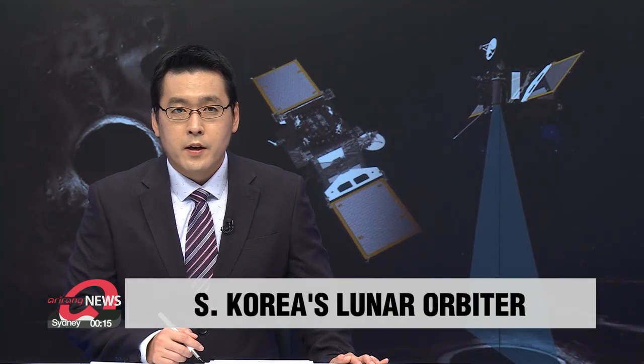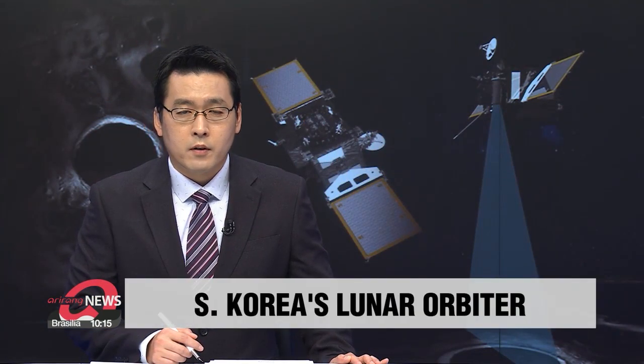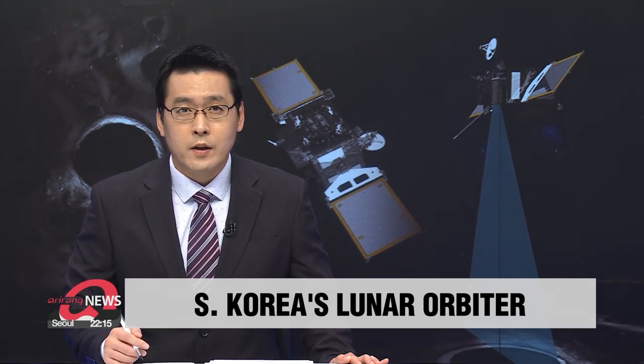As part of its space program, South Korea has been developing a lunar orbiter, courtesy of NASA. It's been rigged with a cutting-edge camera that will enable it to see even the darkest part of the moon's surface. Kim Yeon-seung sheds light on this upgrade.